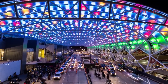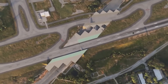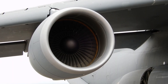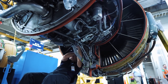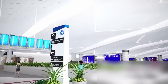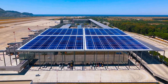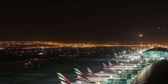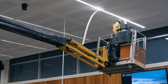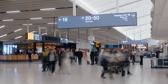Beyond the steel, glass, and concrete, ATL-NEXT carries a deeper mission: to transform Hartsfield-Jackson into one of the most sustainable airports in the world. As aviation faces increasing pressure to reduce its environmental impact, Atlanta aims to lead by example. The new designs emphasize energy efficiency and carbon reduction at every stage. Terminal roofs will integrate solar panels, generating a portion of the airport's electricity directly on site. Smart lighting systems powered entirely by LED technology will adjust automatically to daylight levels, reducing power consumption by up to 30%.